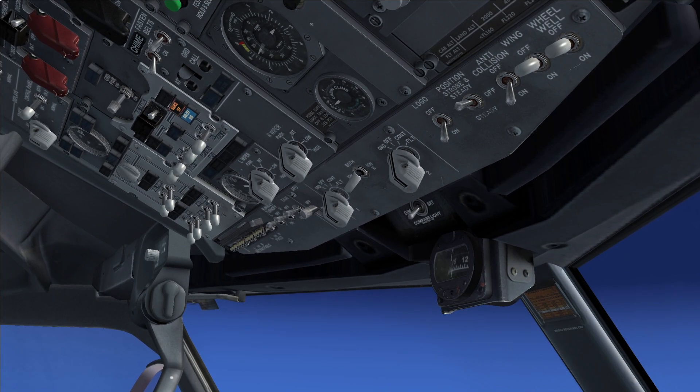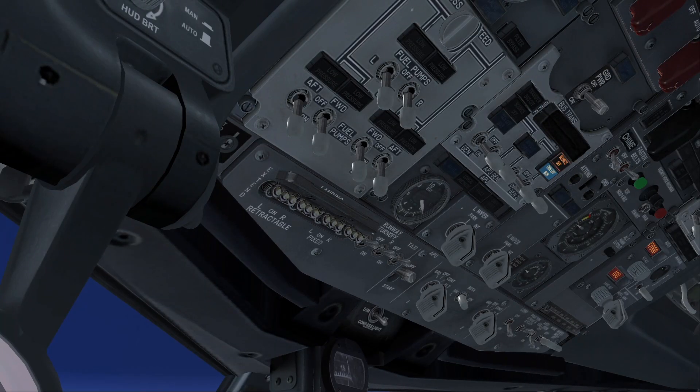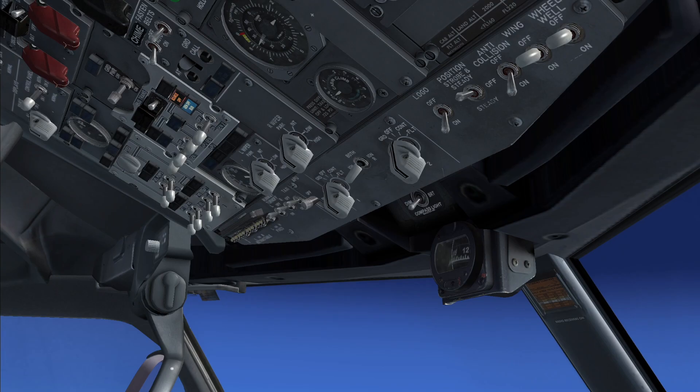Only one source light is illuminated. Checked. Engine generator switch, affected side — On. On.